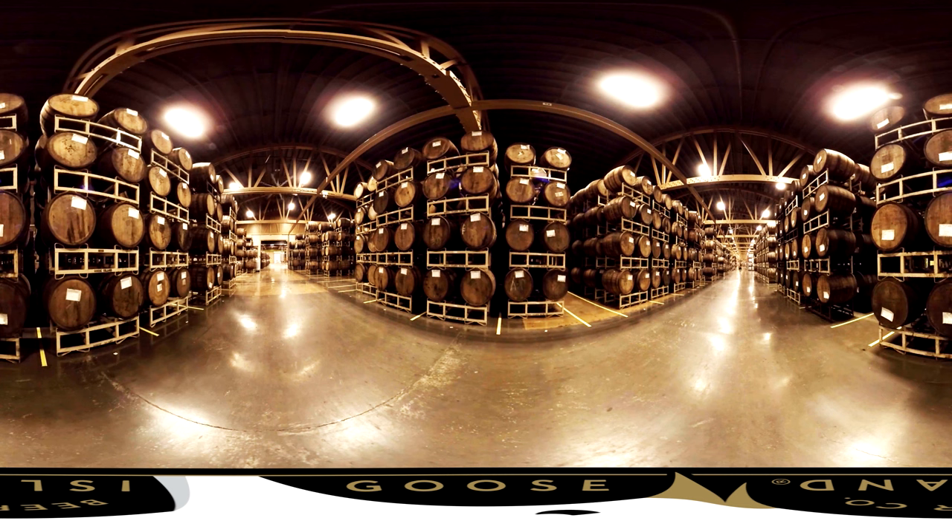In the wintertime it gets really cold in Chicago, so those pores close up and push all that beer back into the base of the beer after it's been saturated with all those amazing bourbon characteristics.